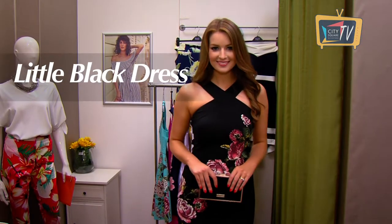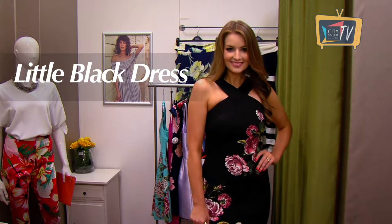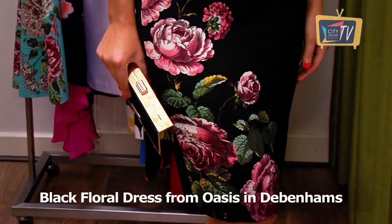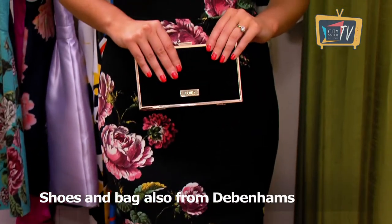A little black dress is an essential item in every girl's wardrobe, and this one from Oasis in Debenhams has something extra special about it. It has a high crossover neck, a nice clean shape, and I love the floral print. We've teamed it with a clutch bag and heels, all from Debenhams.